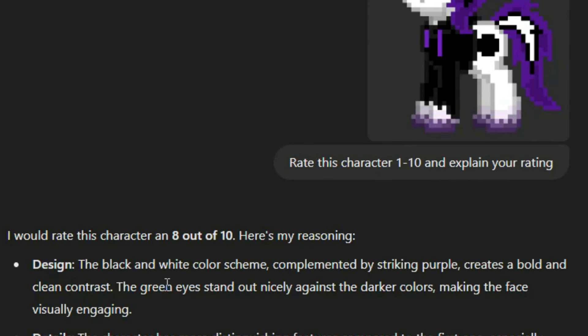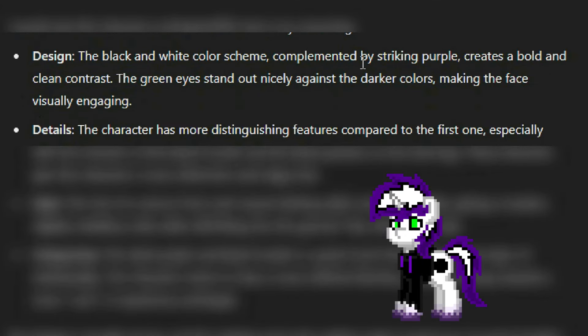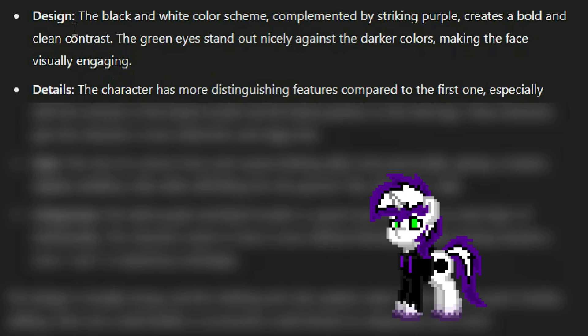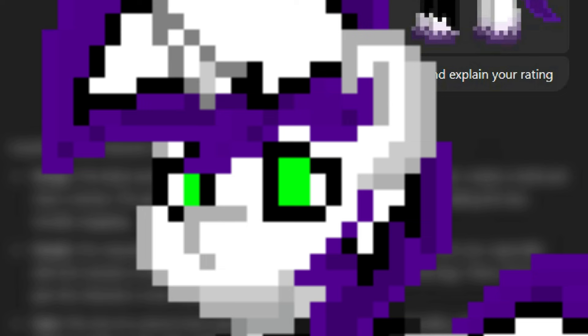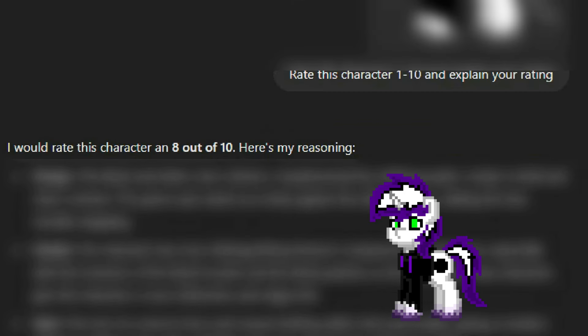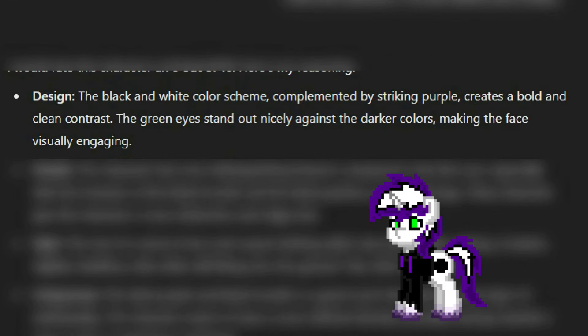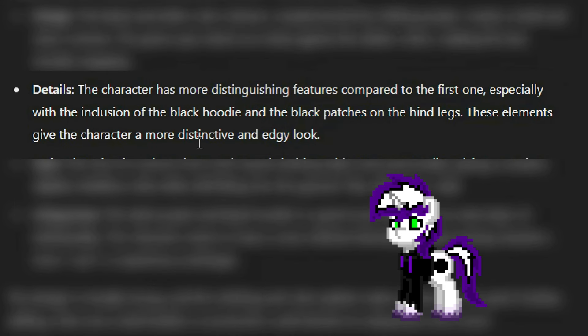He's even better than Sugar Cloud — 8 out of 10. What's the reasoning? Design: the black and white color scheme complemented by a striking purple creates a bold, clean contrast. The green eyes stand out nicely against the darker colors, making the face visually engaging. I never really would have thought of something like that. The character has more distinguishing features compared to the first one, especially with the inclusion of the black hoodie. I'm surprised they knew that was a black hoodie. They thought the black patches on the hind leg were patches and not a cutie mark. These elements give the character a more distinctive and edgy look. Not really that edgy, I guess.